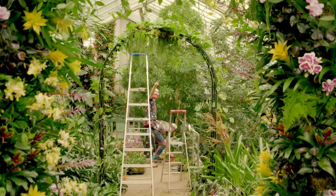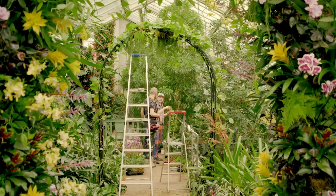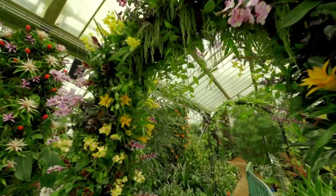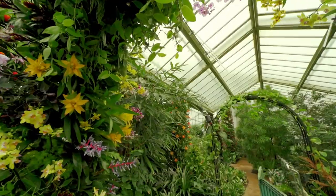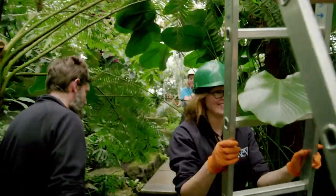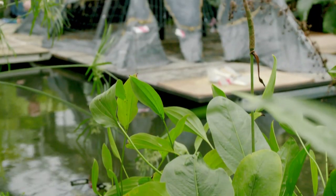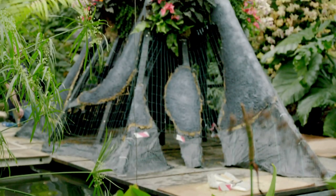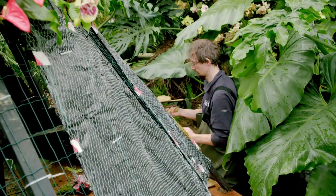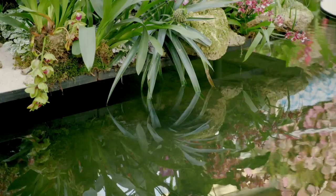"Look at that! Drama!" The arches may be dramatic, but for the centrepiece, Scott and the team have come up with their biggest idea to date: a 15-foot-high volcano covered in orchids and set in the middle of a pond.